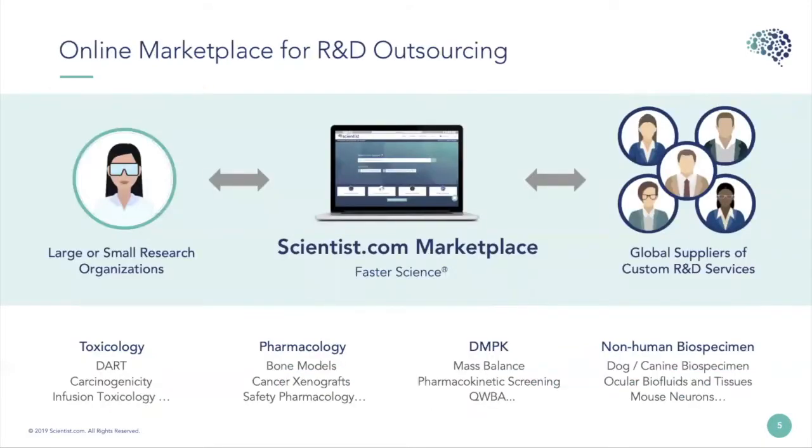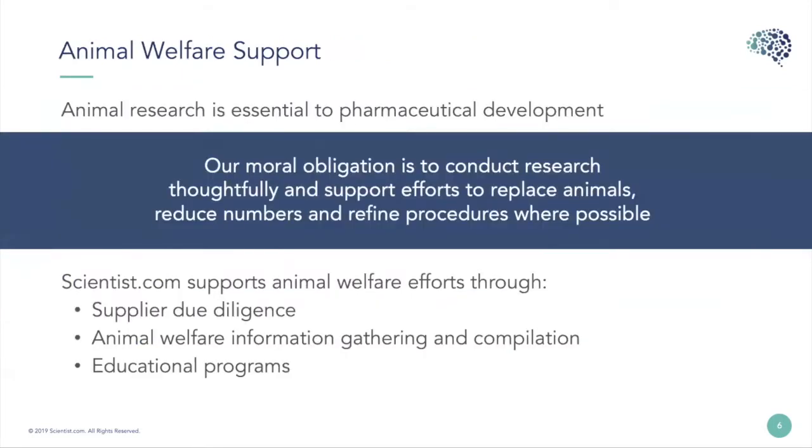Scientist.com is an online marketplace for R&D outsourcing — we connect research organizations of any size with a global list of suppliers of custom R&D services. One of the things we do here is support research, and that means we support animal welfare as well. Animal research is essential in pharmaceutical development, but it's our obligation to conduct research thoughtfully, so we support efforts to replace animals, reduce their numbers, and refine procedures wherever possible. We also support animal welfare through our supplier due diligence program, animal welfare information gathering, and educational programs such as this one.